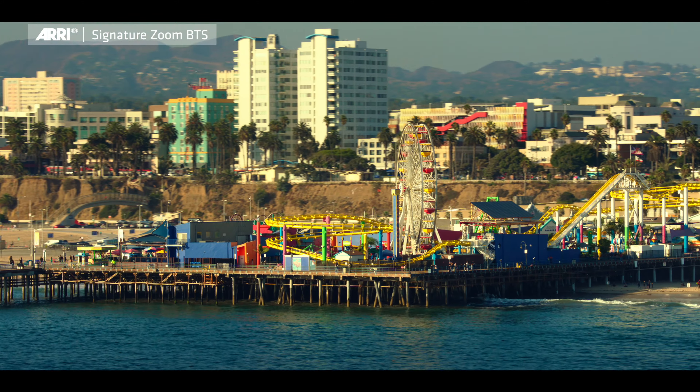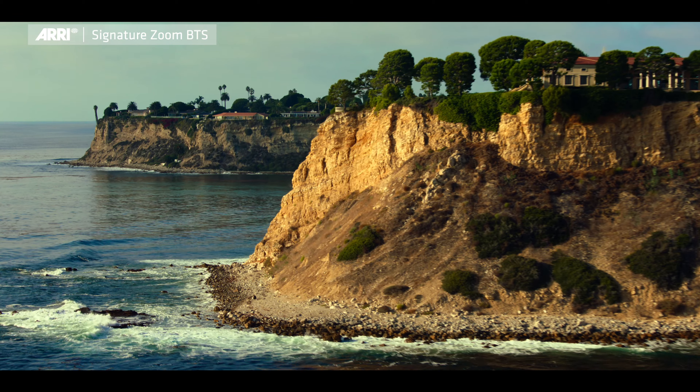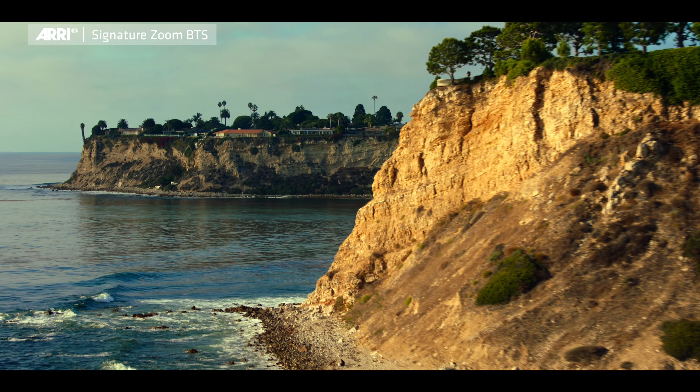We're impressed by the bokeh that the lens carries. It is very soft and creamy. The texture of the lens is pretty remarkable, and the way it carries the highlights is really impressive.